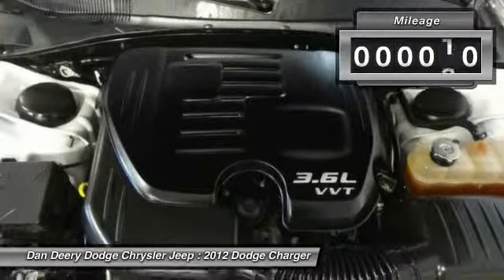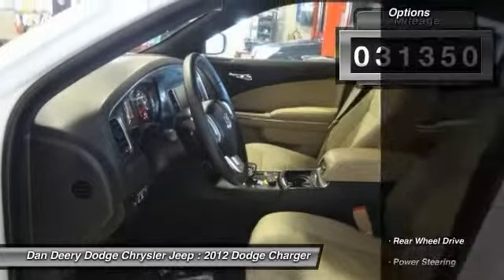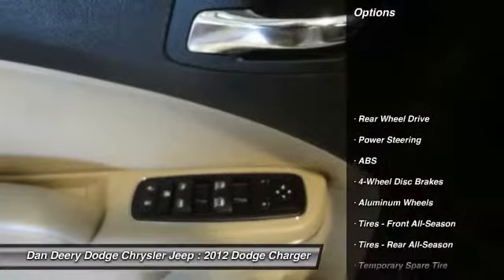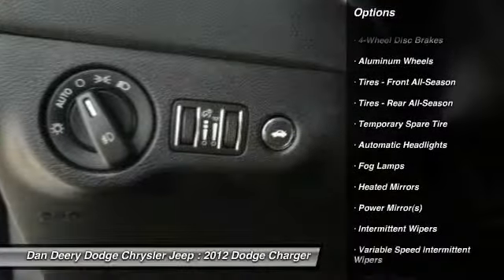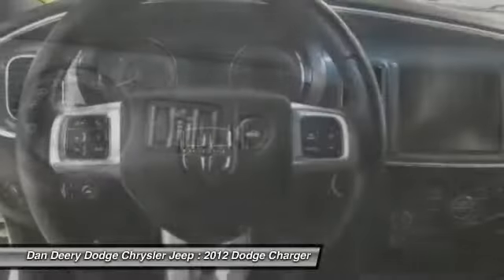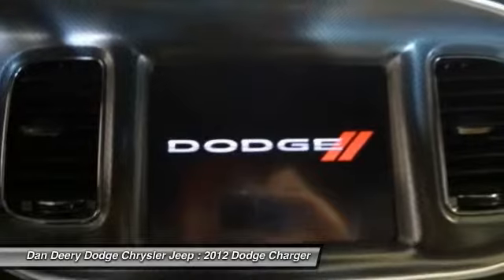This Charger is nicely equipped with features such as 3.6L V6 Flex Fuel 24V VVT, 8-speed automatic, factory warranty, heated front seats, local trade, radio, Uconnect Touch 8.4 CD DVD MP3, Rally — and you want more? You get more.